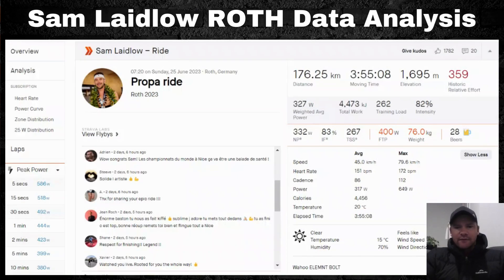A very warm welcome to the video. We're talking about Sam Labelo's bike ride from Challenge Roth, held just last weekend. Some very impressive times — a few guys going under or around the 7:30 mark. The winner, Magnus Ditlev, went under 7:30 and set a new course record, beating Jan Frodeno's previous course record.